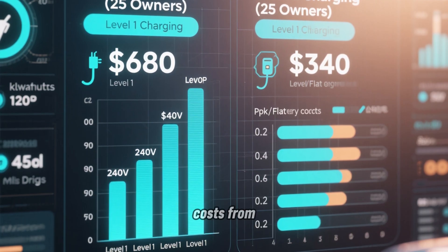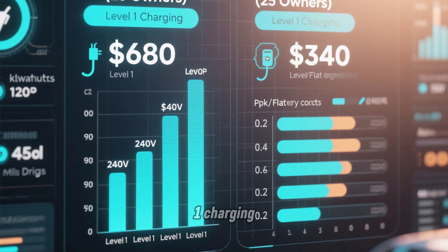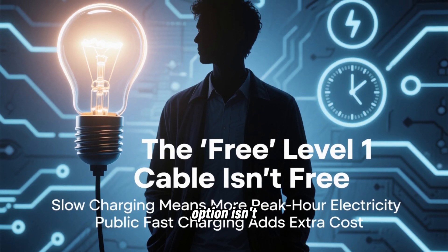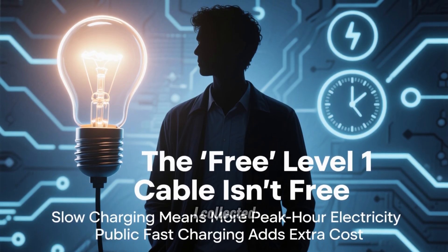So I tracked charging costs from 50 EV owners over 90 days — 25 used only Level 1 charging, 25 used Level 2. The results show that the free option isn't actually free when you look at electricity costs. Let me walk you through exactly how I collected this data.